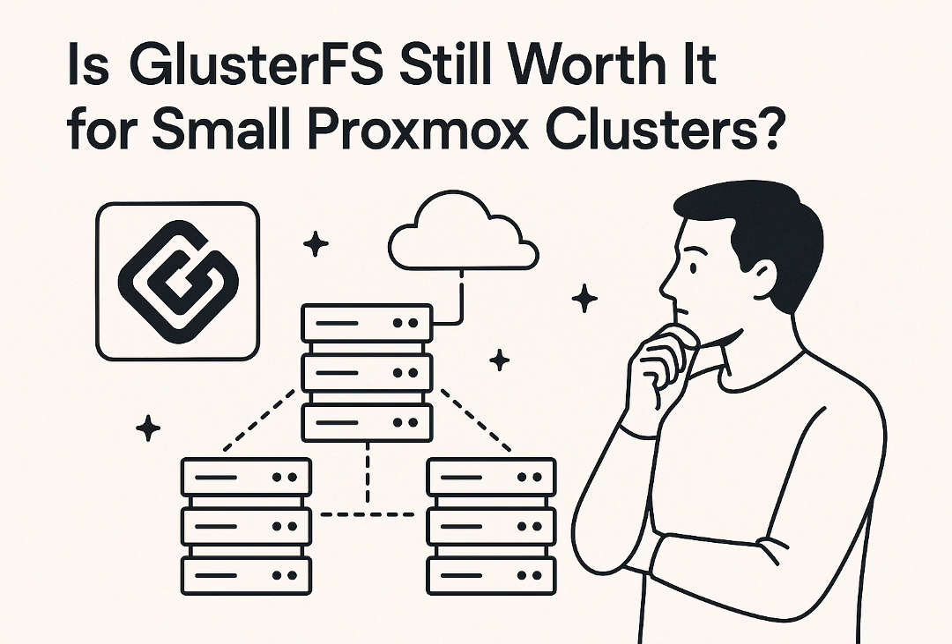Despite these other options, what really remains GlusterFS's unique edge for the home lab crowd? It boils down to unmatched simplicity — that's still the real differentiator. Setting up a basic three-node GlusterFS cluster on Proxmox is remarkably straightforward, with minimal configuration needed to get shared storage up and running. Compare that to Ceph's notoriously steep learning curve, or the potential costs of Starwind or even Linster. GlusterFS offers incredible value: zero monetary cost, works on readily available hardware, and needs minimal intellectual overhead to get going. For home labbers who just want their VMs to stay online and not need a PhD in cluster management, that simplicity really is a jackpot.